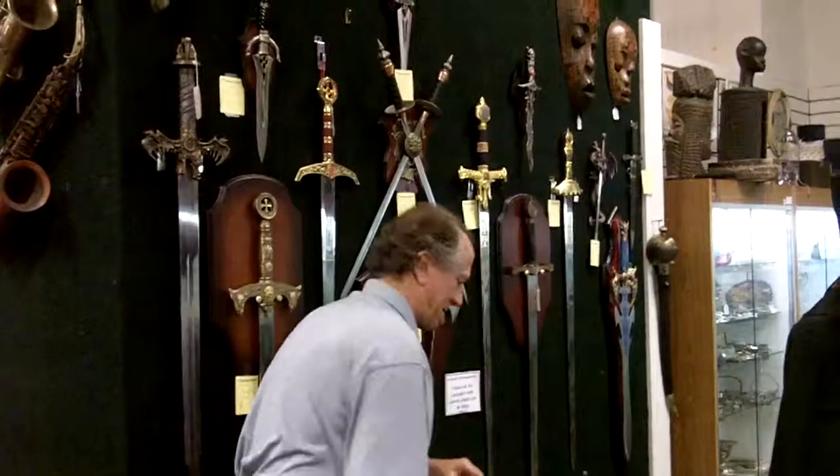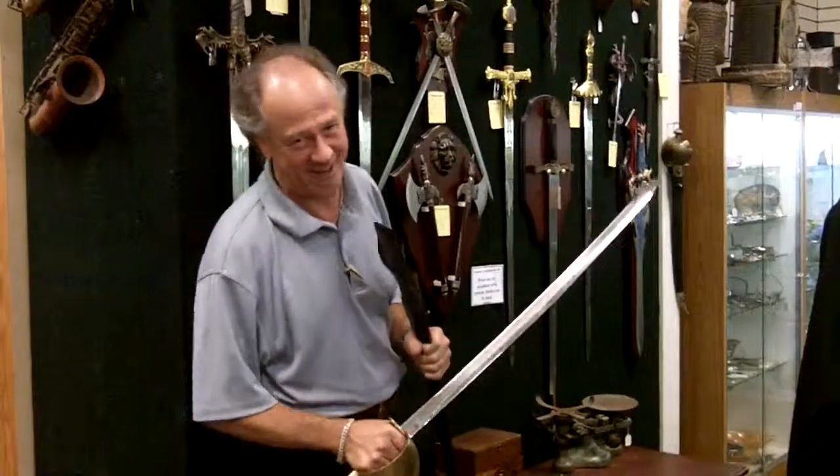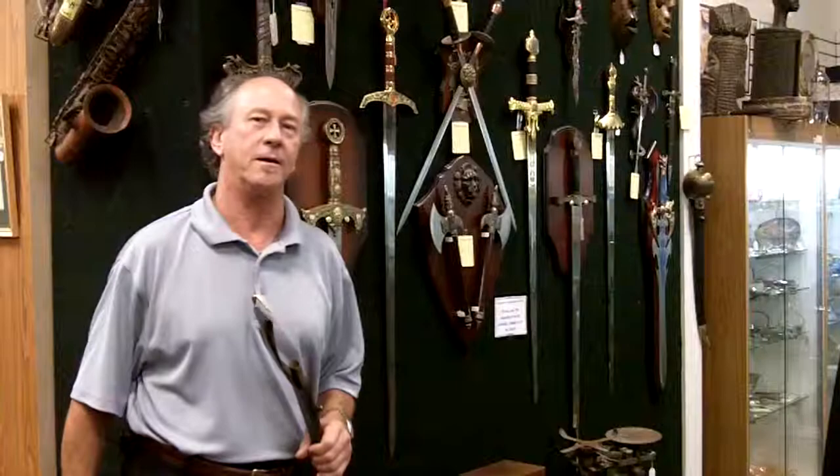We also have some really fun things that help you channel your inner pirate, as it were. Come down to Gannon's Antiques — we have lots and lots of really cool stuff, not just big-buck authentic antiques.